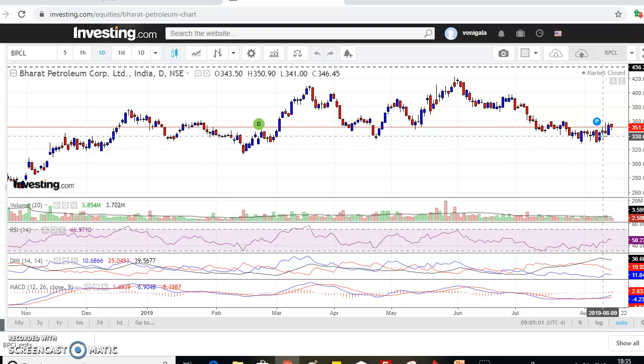Price action shows a round bottom type of pattern. A break above the 355–357 to 360 level should result in a rally towards 375, 380, 385, and 390. A round bottom consists of slight price swings that slowly rise and fall, presenting the shape of a rounded bottom on the chart. Flip the round top and it becomes a round bottom.